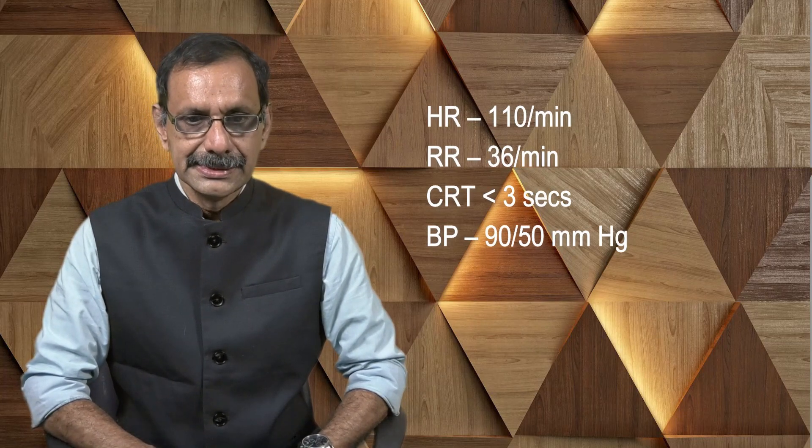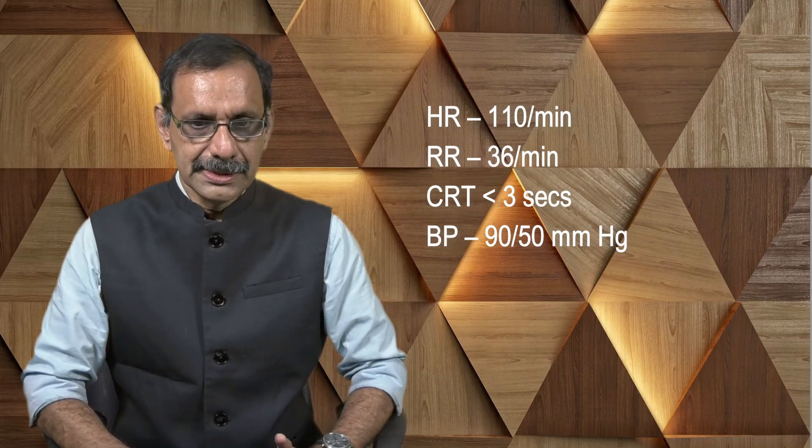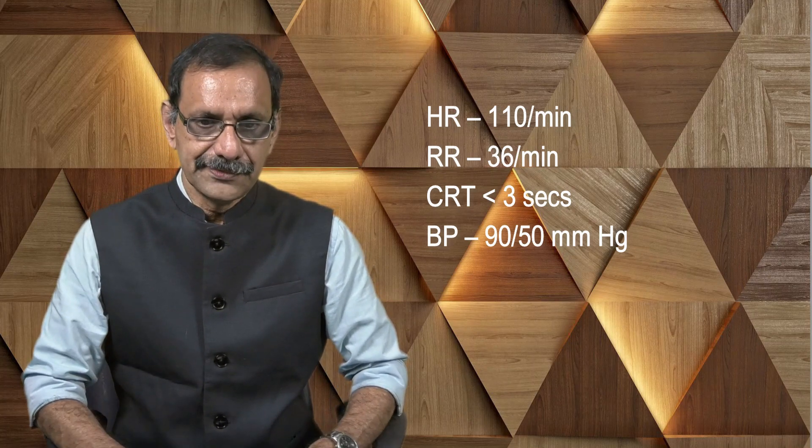Vitals: heart rate is increased, respiratory rate is increased, and capillary refill is okay. We will not dwell on the scheme of examination — you can refer to my book on clinical examination. Here we will concentrate only on physical examination of the child.